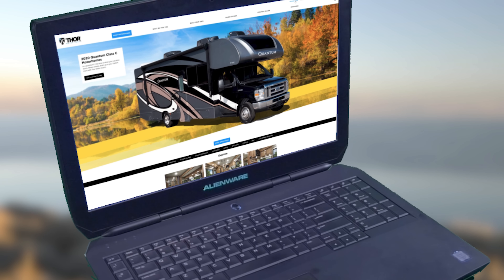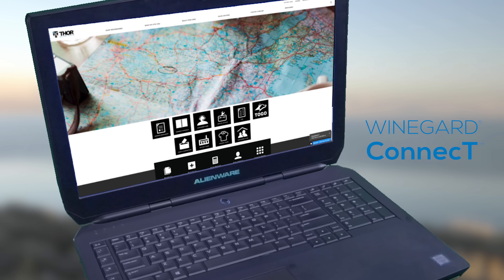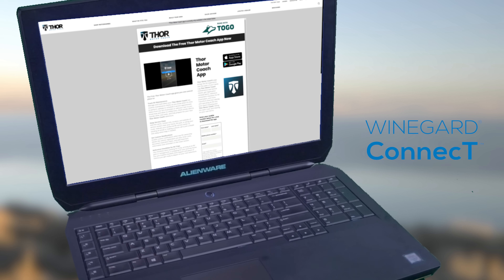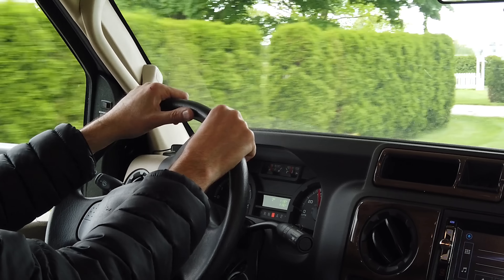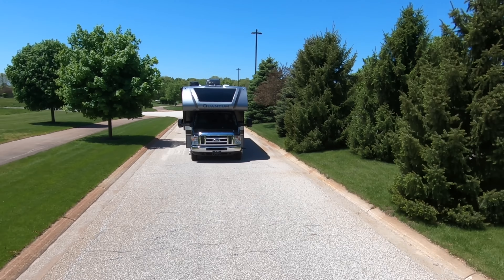You'll love the tech packed in the Quantum. Weingard Connect 2.0 is a Wi-Fi extender, a 4G hotspot, a TV and FM radio antenna, and it runs with the Thor Motor Coach app so you can stay connected on all your devices. This makes staying in touch or entertained on those longer road trips easy. Plus, every Quantum is prepped for solar.